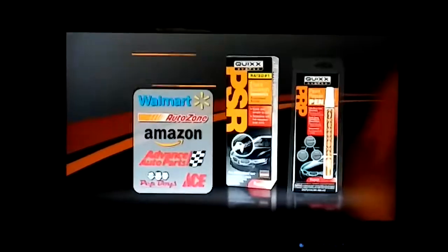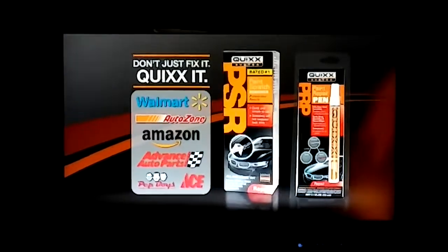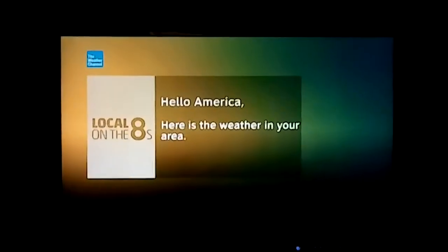Scratch remover available. So don't just fix it, Quix it — at Walmart and these fine retailers.